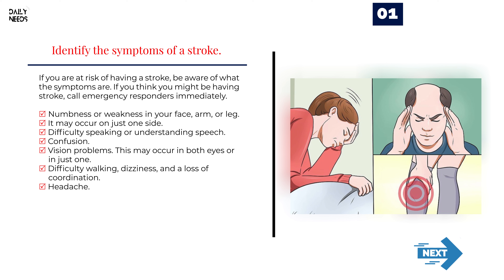Method 2: Recognizing the symptoms. Identify the symptoms of a stroke. If you are at risk of having a stroke, be aware of what the symptoms are, and call emergency responders immediately if you think you might be having one. Symptoms include: numbness or weakness in your face, arm, or leg — possibly on just one side; difficulty speaking or understanding speech; confusion; vision problems in one or both eyes; difficulty walking; dizziness and loss of coordination; and headache.